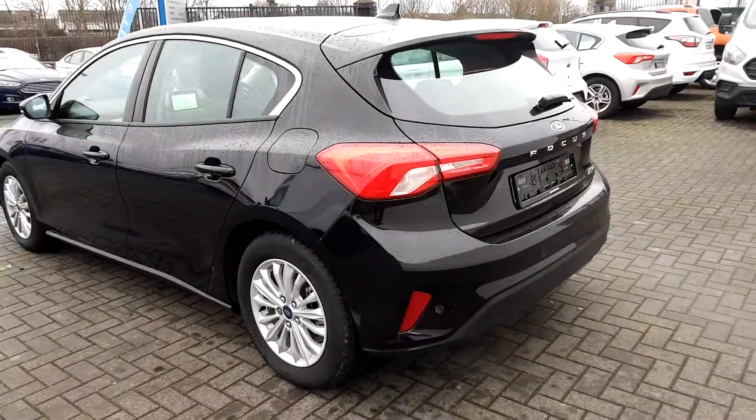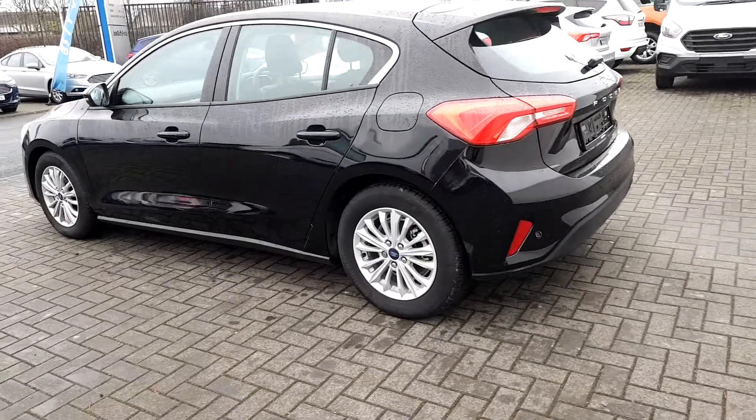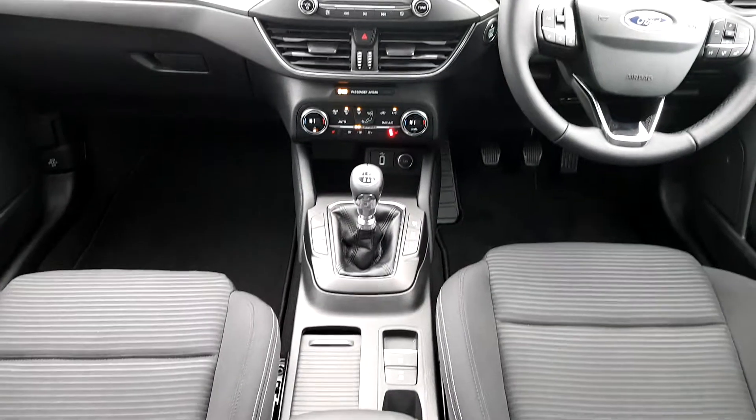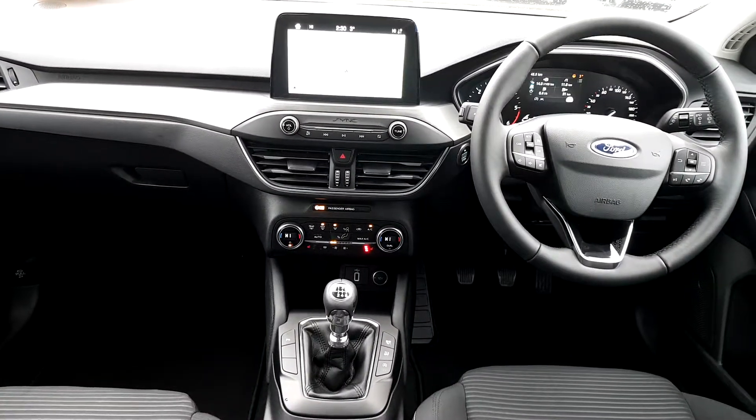This vehicle is equipped with front and rear parking sensors and complete with multi-spoke 16 inch alloy wheels. There are too many wonderful features to list out in this video on this car.